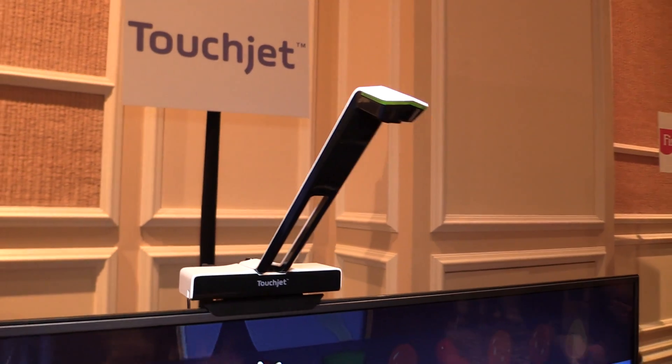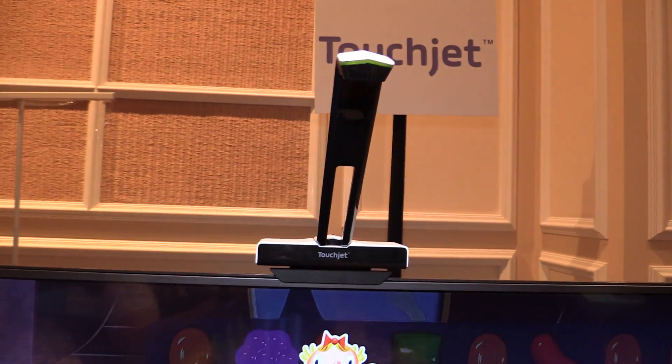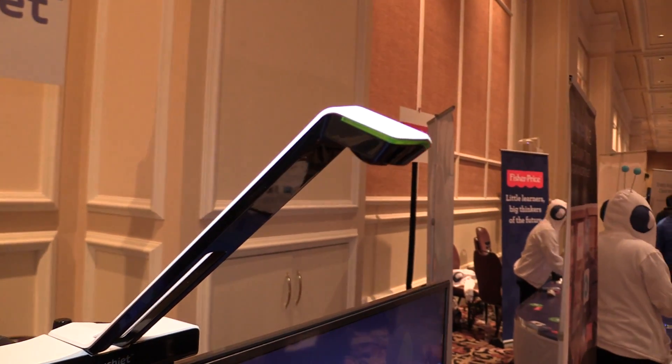So Candy Crush, Netflix, Angry Birds — you can also use it on your mobile phone. From your couch, you can sit there and interact with the screen so you don't even have to come up and touch it directly.